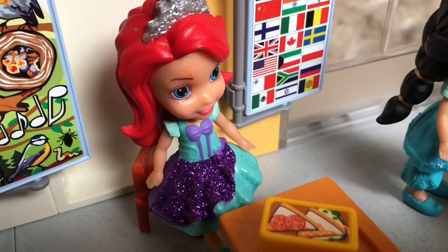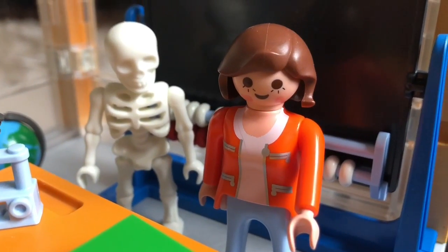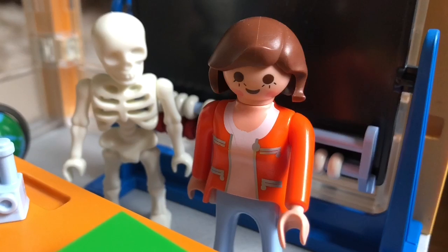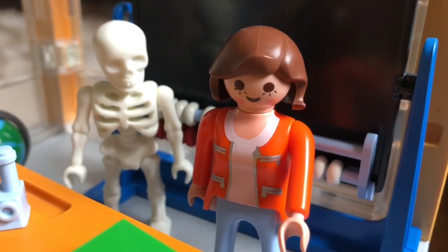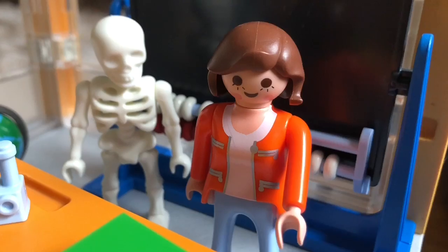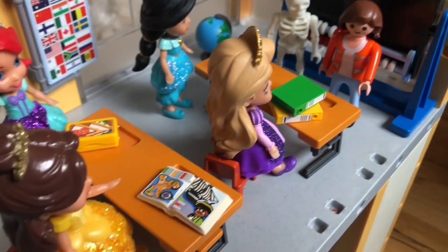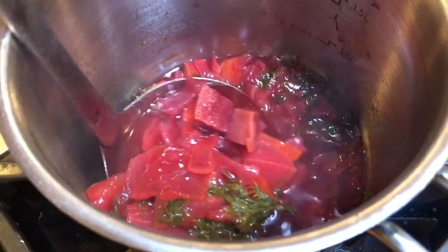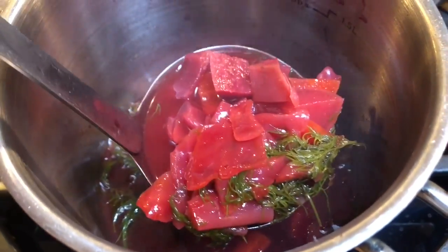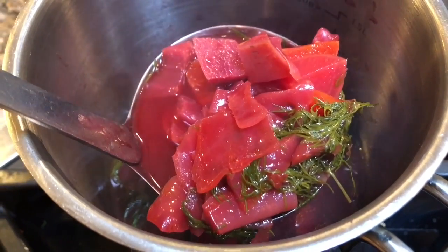Speaking of lunch, it's noon and it's time for me to eat a healthy lunch. Today I made a borscht — it's a soup that's made out of beets, carrots, potatoes, and fresh dill. What do you have for lunch that's healthy? Thank you for coming to Tiny Treasures. Please subscribe to our videos. Goodbye.